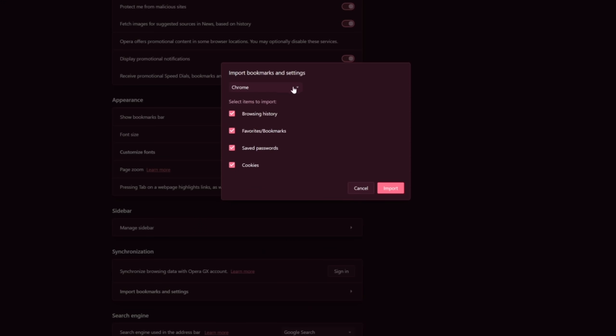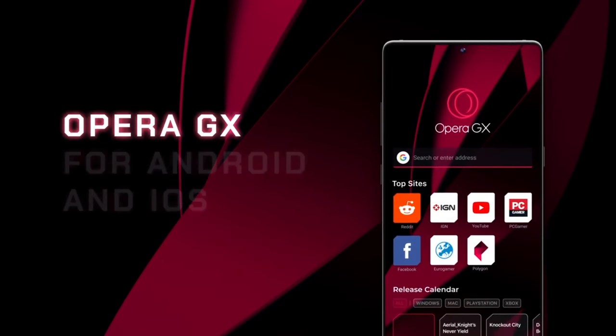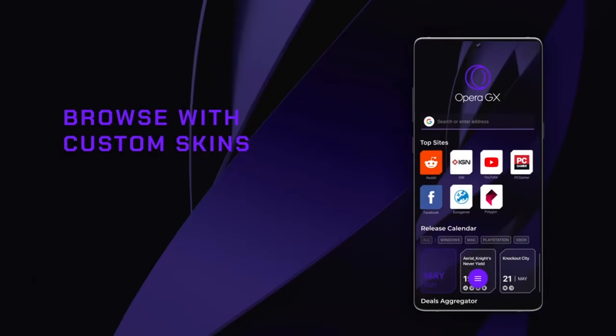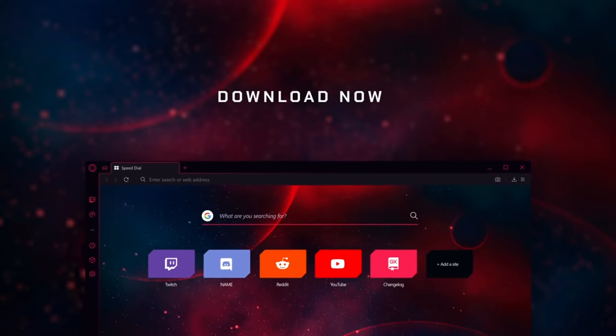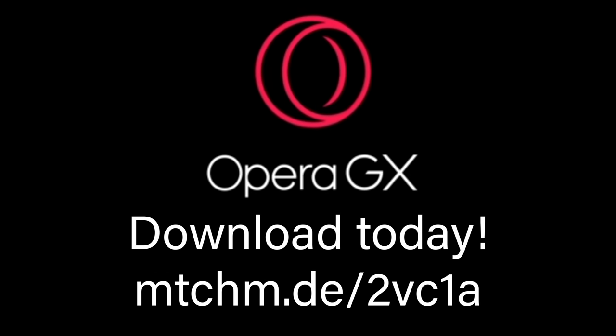Switching is easier than ever with Opera's quick import tool, and now you can even get Opera GX on your phone with the new GX Mobile Beta, ready for anyone to download and use, absolutely free. If you like my content and enjoy a good web browser, give Opera GX a shot today from the link in the description. I learned from the comments last time that quite a few of you are already fans of the browser, and by using my link to download Opera GX, you're directly contributing to the future of this channel. So once again, a big thanks to Opera GX for sponsoring this video.